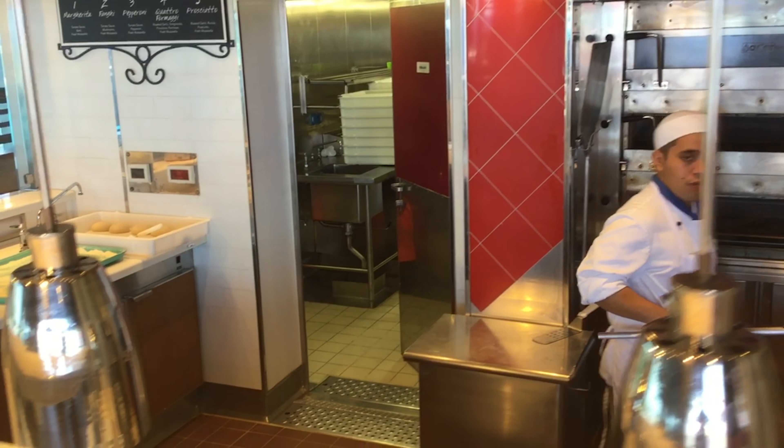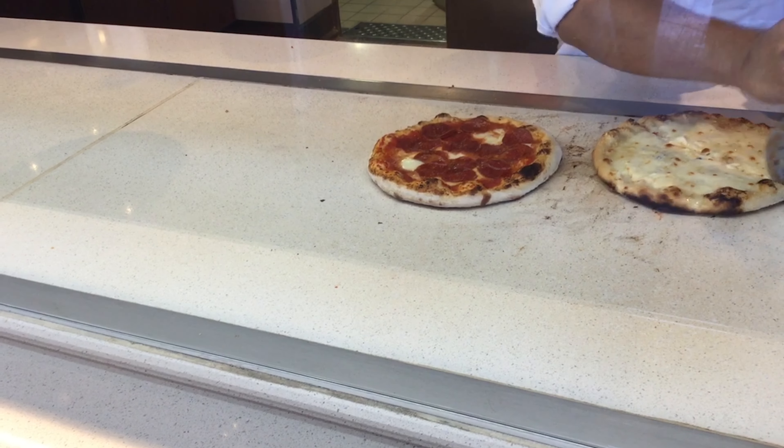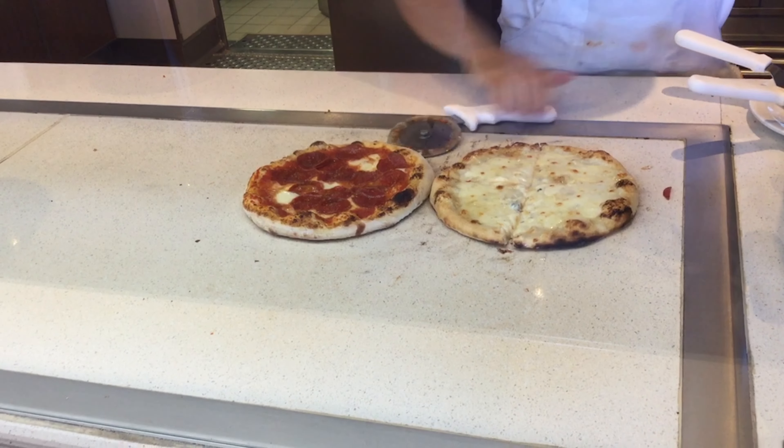We're going to get a pepperoni pizza, which is our favorite, and a four cheese pizza for which we brought some Red Hot to make it into buffalo pizza — which is super delicious. You do have to bring the Red Hot from home; they do not have it on board, as far as I know.